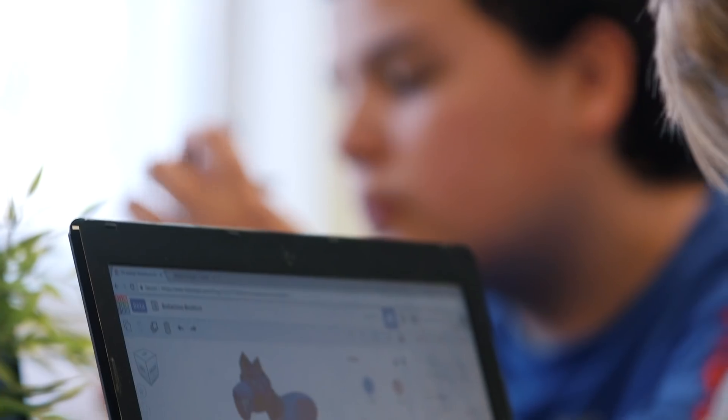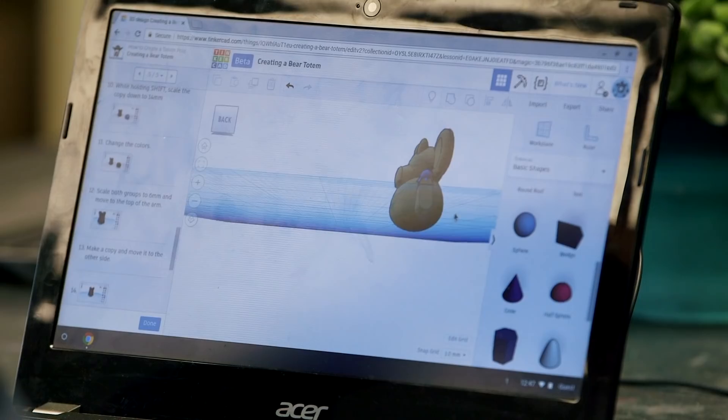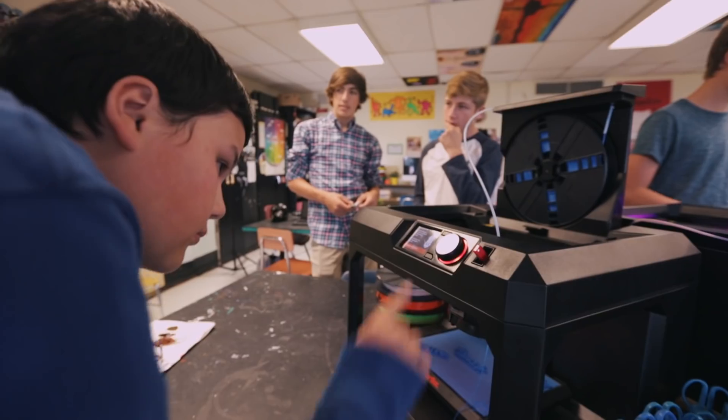We want kids to be regular producers. We want them to be ingenious. We want them to be creative. We want them to be problem solvers. I think it's amazing, and I think that I'm giving them a great start to a really bright future for all of them.